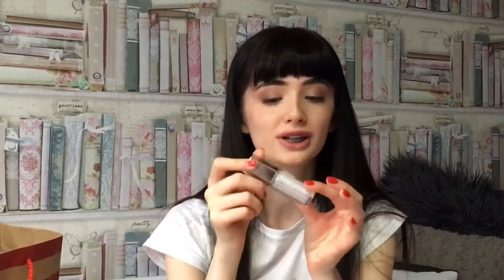So then I got this Fenty Beauty lip gloss in Diamond Milk and it's so pretty. I really wanted to get this when I went to Paris but it was out of stock so I had to get a different one — which I also liked, but I really wanted this one. So thank you so much for this because I wanted it so bad.